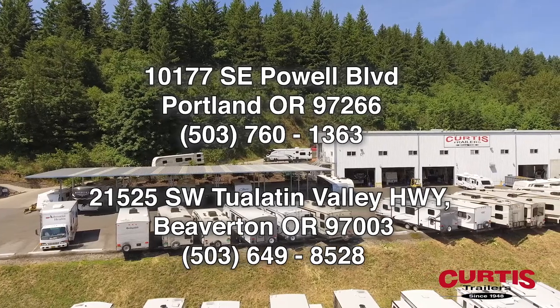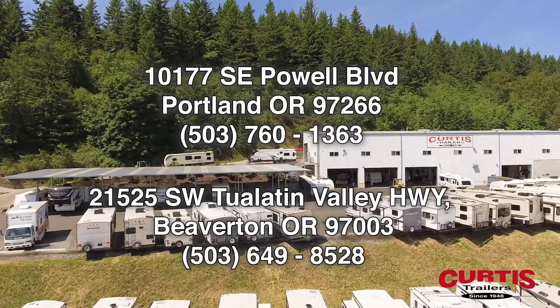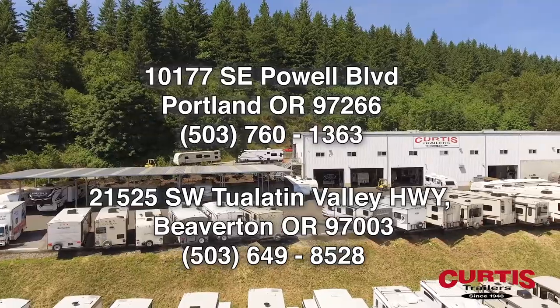Come see the Cruiser Air 24RL by Crossroads RV today at Curtis Trailers, where our business has been your vacation since 1948.